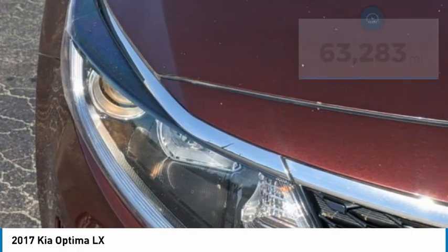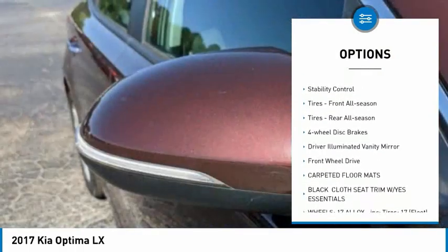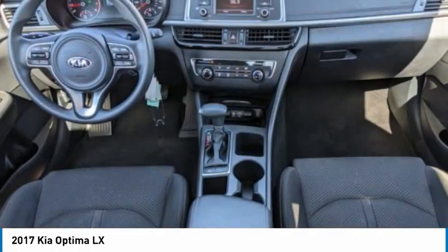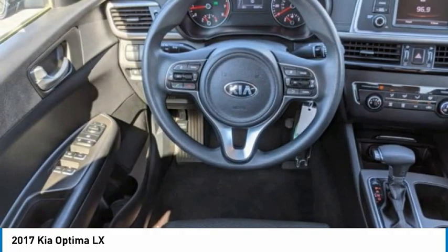Here are some of this vehicle's great options: tire pressure monitor, aluminum wheels, brake assist, traction control, stability control, front all-season tires, rear all-season tires, four wheel disc brakes, driver illuminated vanity mirror, FWD.